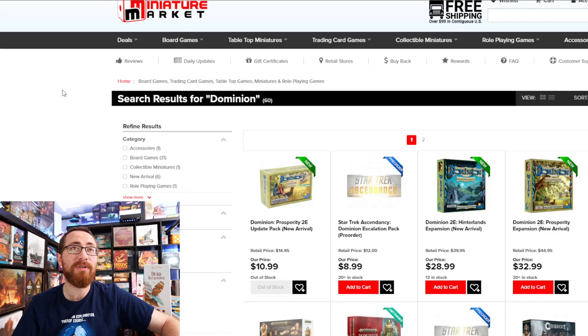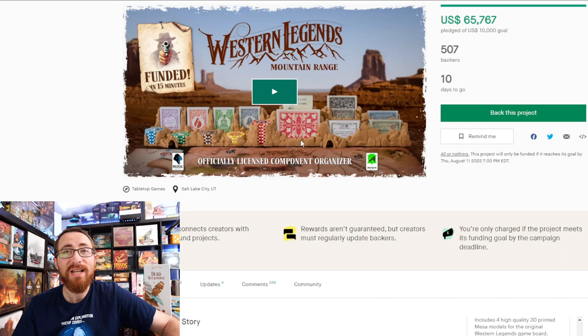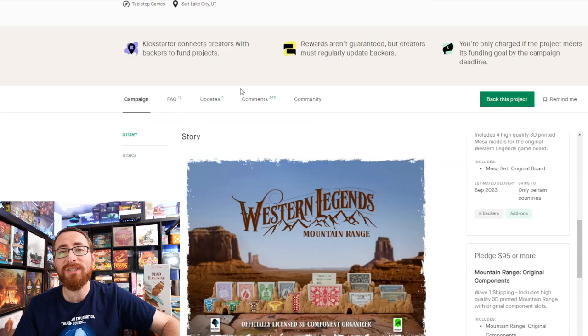Now let's start with board-game-adjacent content: Western Legends Mountain Range. It has 507 backers, $65,000 raised, and 10 days to go. Western Legends Mountain Range is exactly what it sounds like — an accessory for Western Legends that stores the mountain range along the side of the board, holding your chips, cards, and all those things. It says it holds over 250 components.